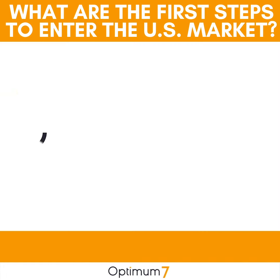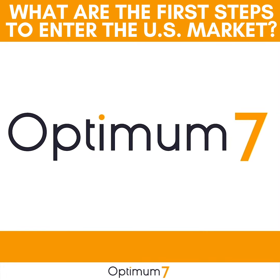I want to get into the US market or improve my visibility in the US market. What is the first set of steps that you would follow?